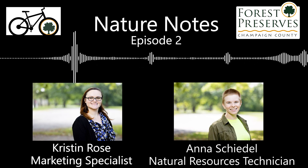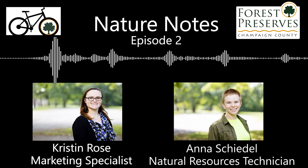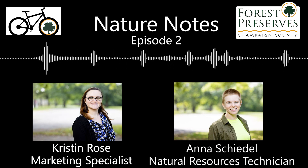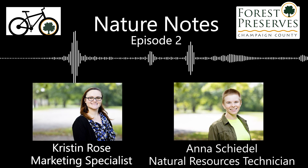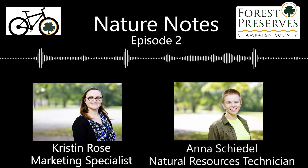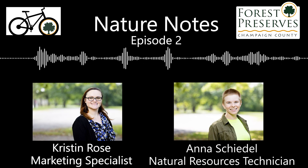You just listened to an episode of Nature Notes. Thanks so much for tuning in, and if you are pedaling the preserves right now, you deserve even more thanks. By participating in Pedal the Preserves, you are contributing towards the Forest Preserve Friends Foundation — the nonprofit that supports the facilities, programs, services, goals, and mission of the Champaign County Forest Preserves. Visit champaignforest.org for more information on how to donate to the Forest Preserve Friends Foundation.